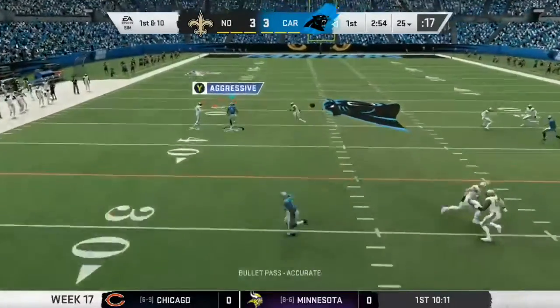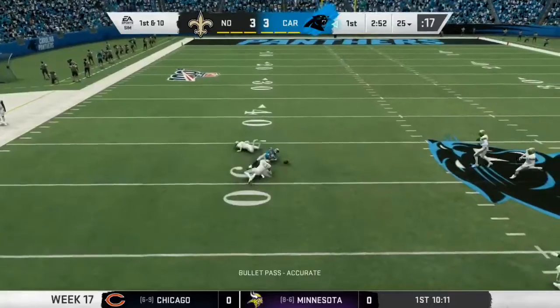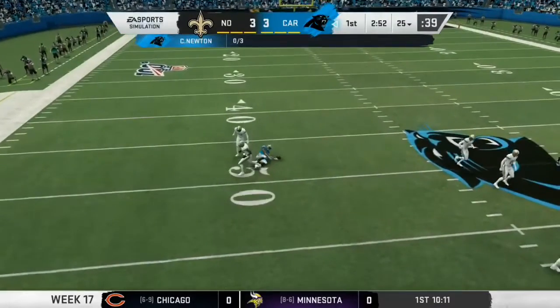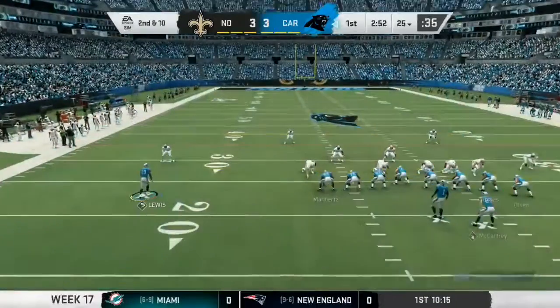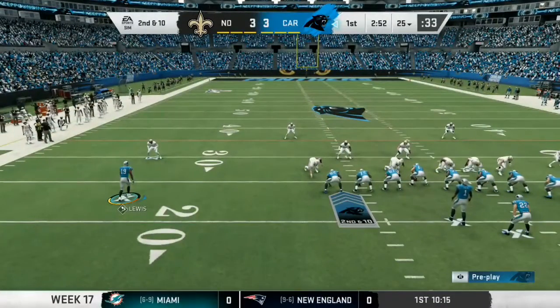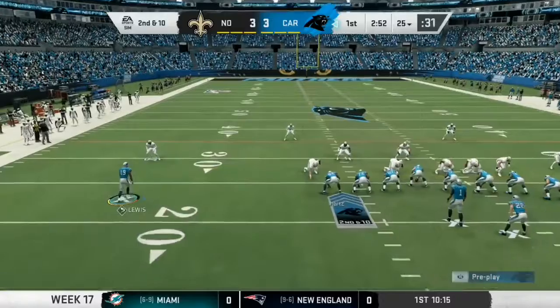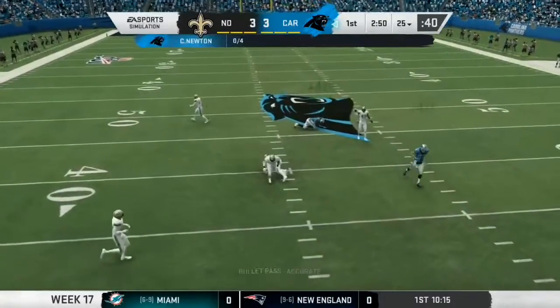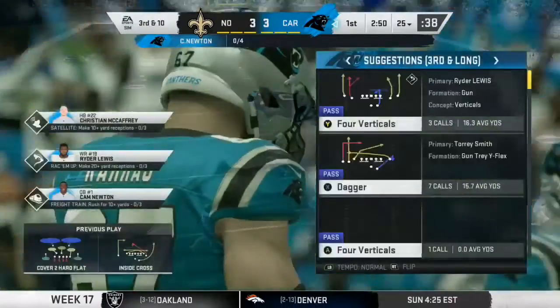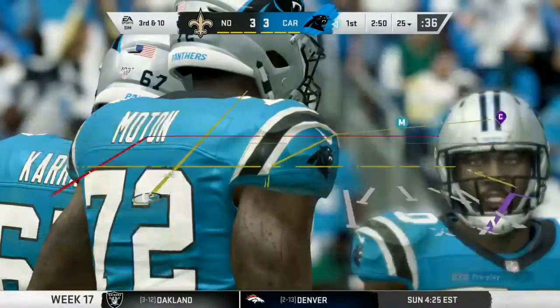Throwing on first down, Newton, and that'll wind up incomplete. Tried to give his man room to run under it, but it's second down. An incomplete pass leads to second and ten from the 25. To throw again, Newton, and this one incomplete. Too much contact to hold on to that one, and it's third down.